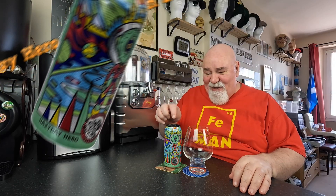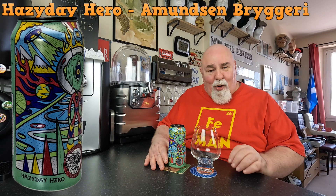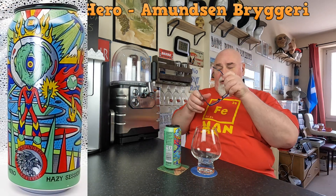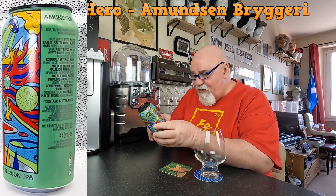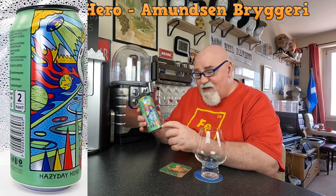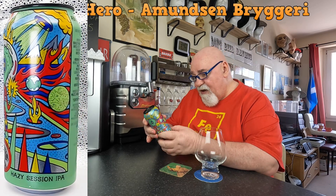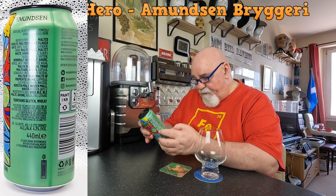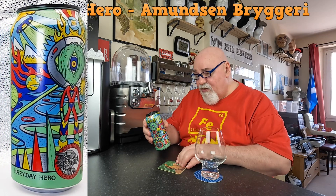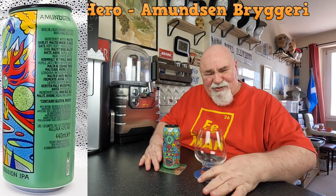Hello again, welcome back. This one is from Amundsen Brewery in Oslo, Norway. Maybe I should have checked before I took it out of the fridge to see what it was called. Hazy Day Hero - it's a Hazy Session IPA. The can is fantastic, we'll have a look at it after. That's cold, straight out of the fridge.